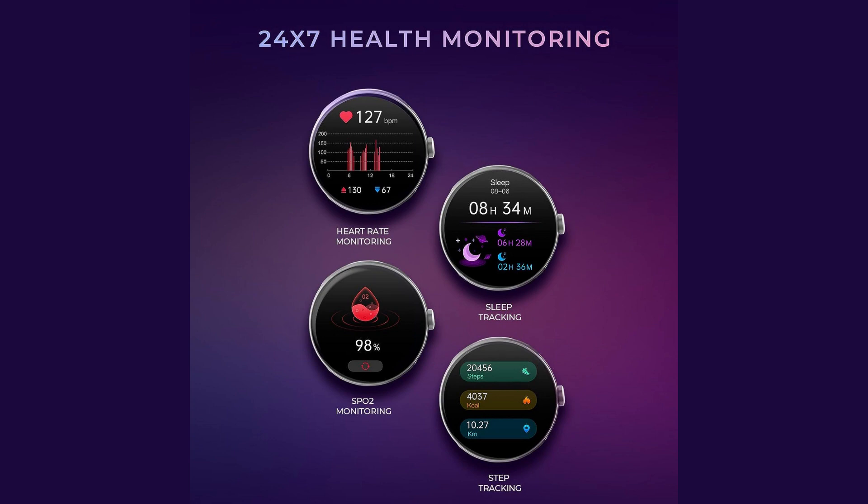It also provides health monitoring capabilities, including SpO2 measurement, heart rate tracking, step counting, and sleep monitoring. Notably, it includes a dedicated women's menstrual cycle tracker.